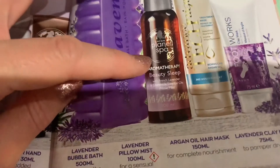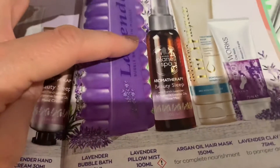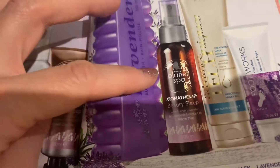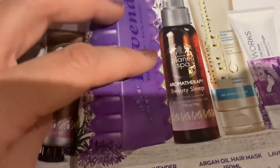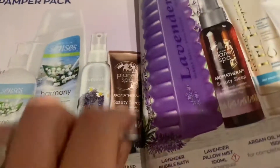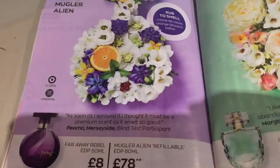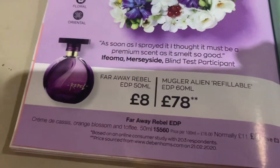This is the Aromatherapia Beauty Sleep pillow mist - you spray it on your pillow and everyone who's tried it says it gives them a really good night's sleep. I'm thinking about getting some for Ruby because she sometimes struggles with sleep. Rather than paying four pounds just for that, you might as well buy the whole pack for ten because I'll use the rest of the stuff. Those are my little Avon bargains!